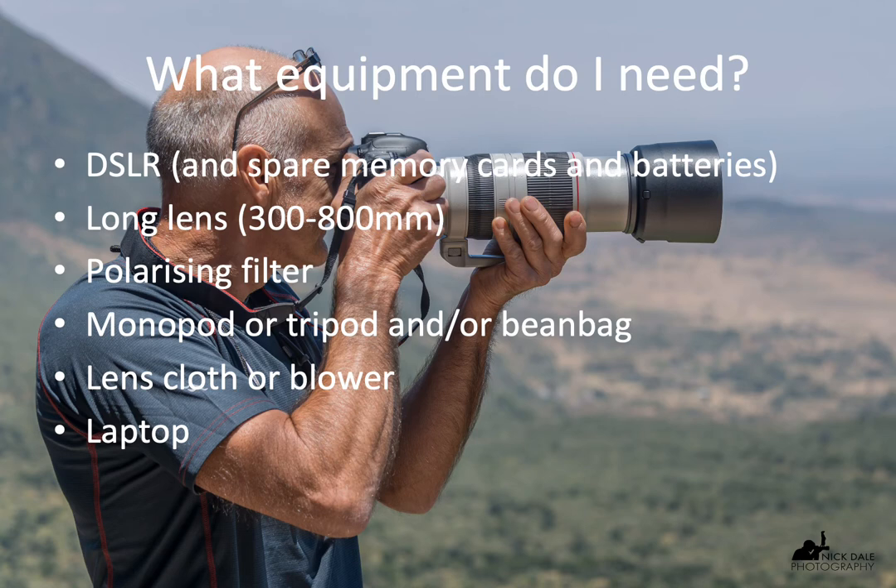Finally, you probably need a laptop. I know some people don't bring one — it involves extra weight and risk — but I find it very useful because I like to edit my pictures immediately after a shoot. I like to be up to date on all my editing before I go on my next game drive. You have a lot of dead time on safari, so you might as well use it. It's much better than coming home and finding yourself with 15,000 images to go through.